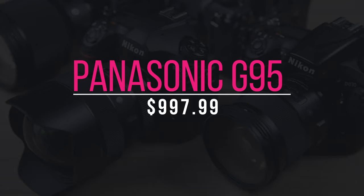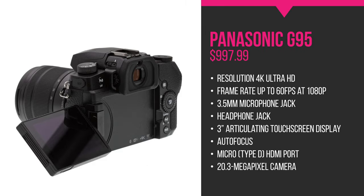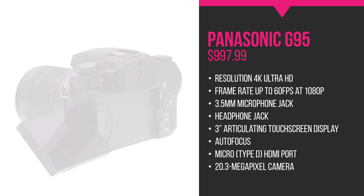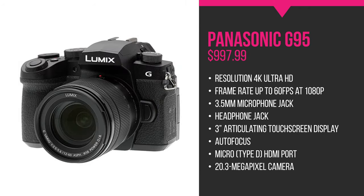Our fourth camera in the list is the Panasonic G95, which runs for about $997. Designed very much with video in mind, the G95 has a raft of features and functions that make it great for shooting YouTube content. The fully articulated touch screen at the back of the camera is handy when recording yourself, especially when you are a one-man shooting team. Panasonic goes a little further with essential video features like in-body image stabilization. It also supports clean HDMI out with simultaneous internal and external recording, and can record continuously for practically an unlimited length of time.